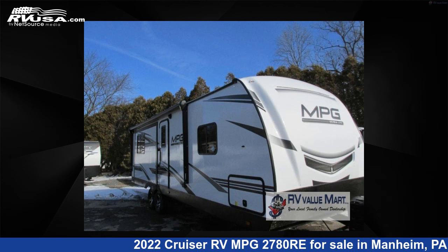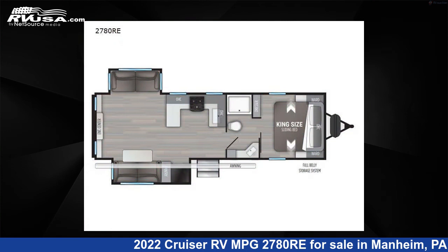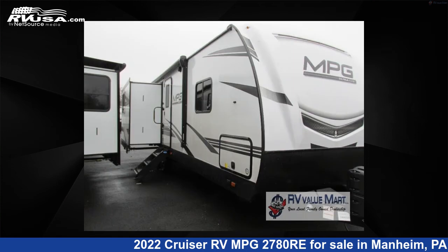This 2022 Cruiser RV MPG2780RE is a travel trailer RV. It is located in Mannheim, Pennsylvania 17545 and is offered for sale by RV Value Mart.